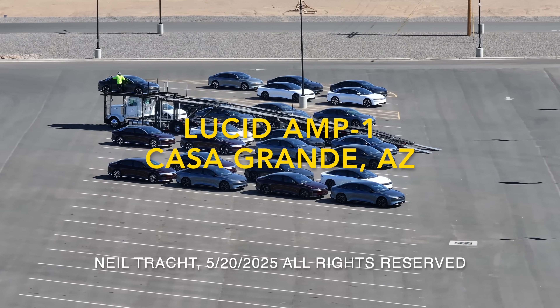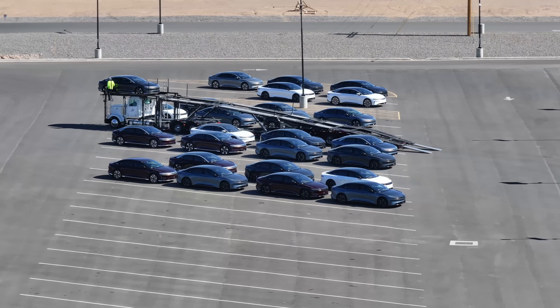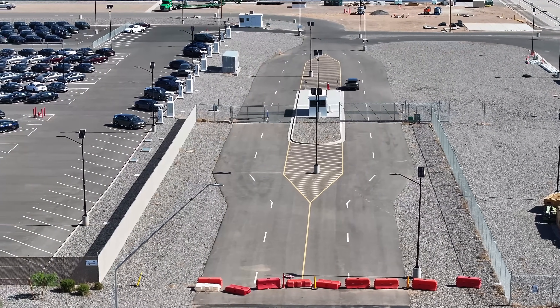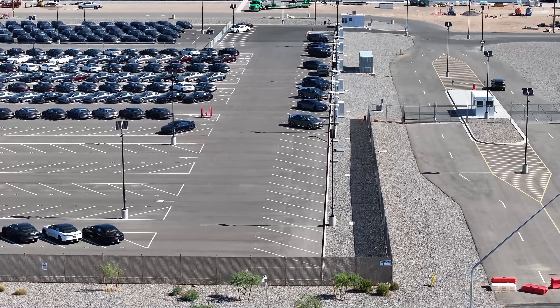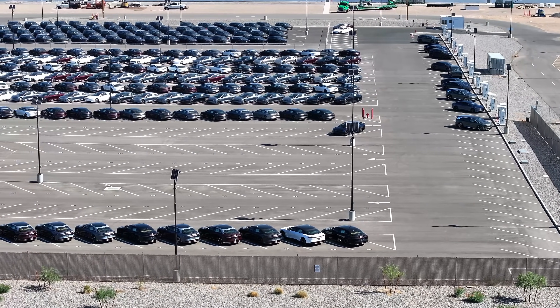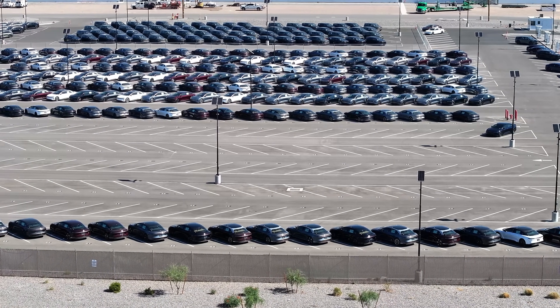Hello, welcome to my channel and welcome to Lucid's advanced manufacturing facility in Casa Grande, Arizona. Today is Tuesday, May 20th, 2025. We're taking a look here first at the west staging lot — this is the first time I've seen Gravity at the superchargers. We'll take a closer look at those later.